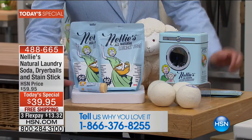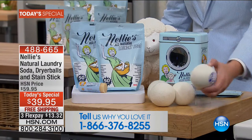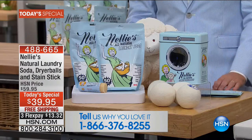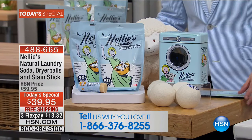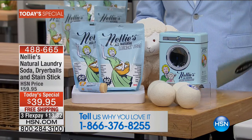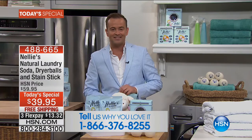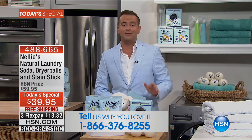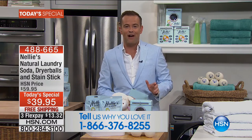So how much? Considering just one Nellie's dryer ball is about $10, you get the entire set — all of this — for $39.95 with free shipping and handling and three flex pay of $13.32. I love Nellie's, I know you do too. If you're a Nellie's fan, call us at 1-866-376-8255.